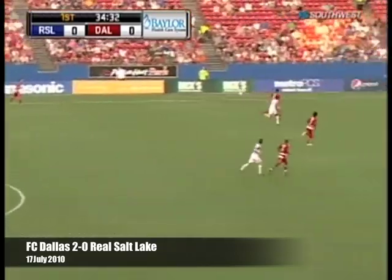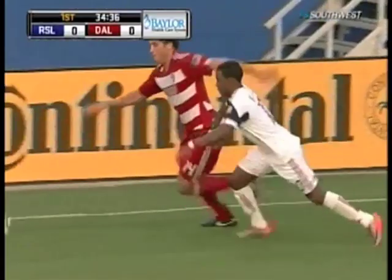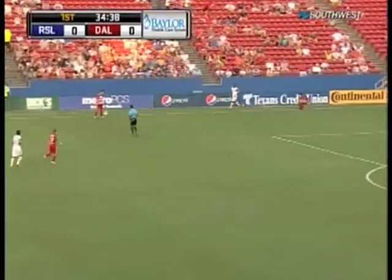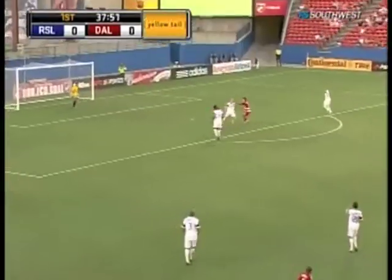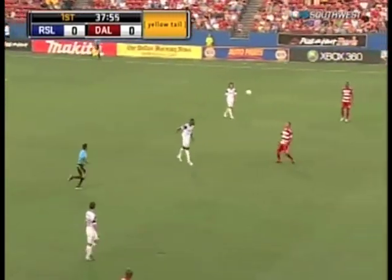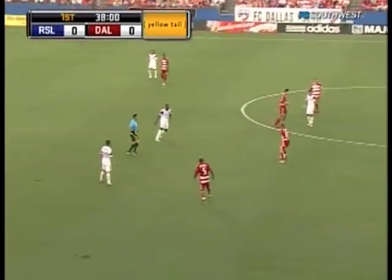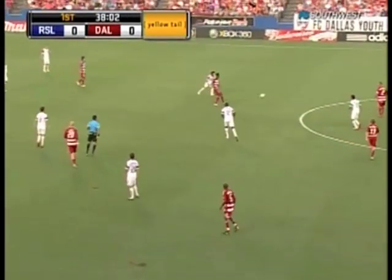Spindler looking for the speed of Finlay. John has the position. Finlay still giving chase, finding plenty of space on this far side. Milton Rodriguez is on Borchers. The center defender does well to head the ball away. George John breaking up yet another play in the defense.